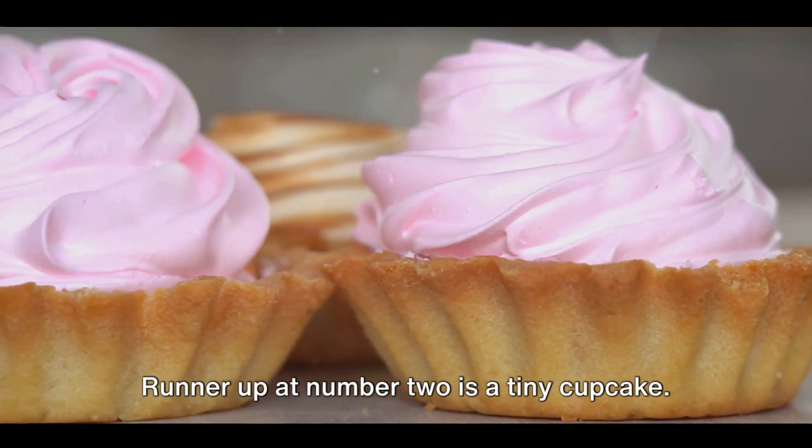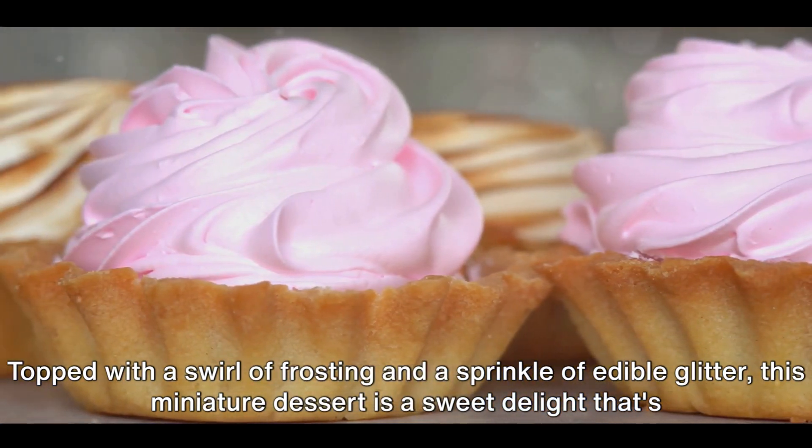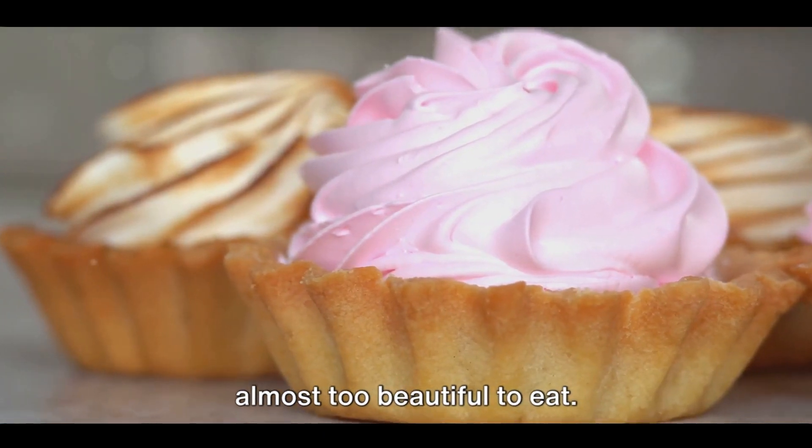Runner up at number two is a tiny cupcake, topped with a swirl of frosting and a sprinkle of edible glitter. This miniature dessert is a sweet delight that's almost too beautiful to eat.